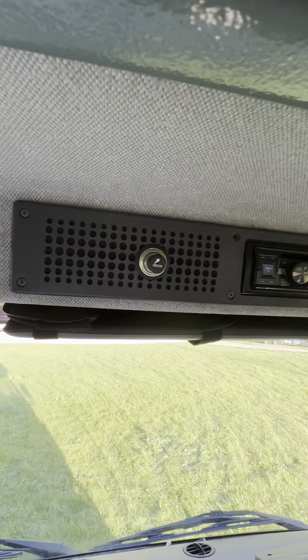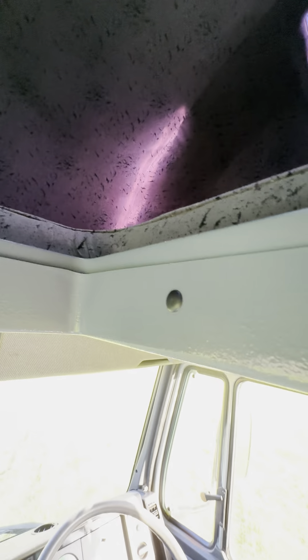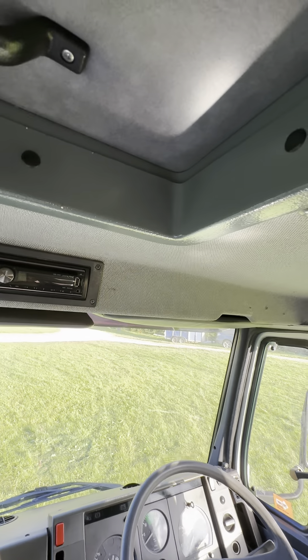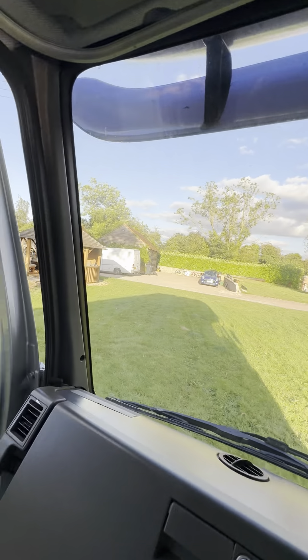Up here you've got your CD player and a cigarette lighter, and here is your hatch to get into the sleep box. It's got a sunroof and another window that opens there. When you put the hatchback down there's actually quite a lot of room in there, and there is a diesel heater so in the winter it can pipe hot air straight up into there.